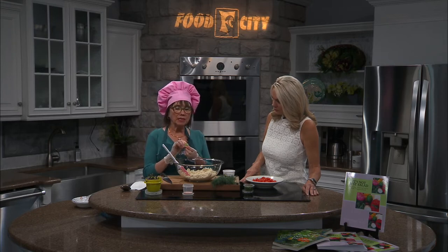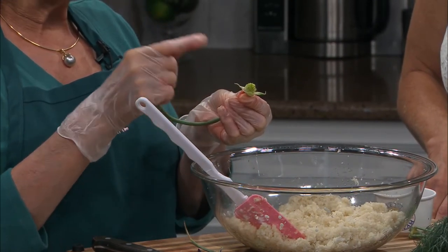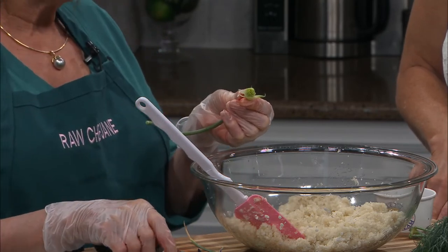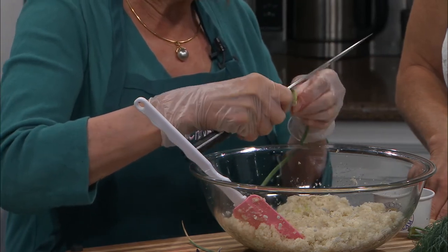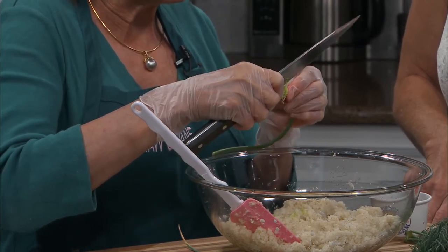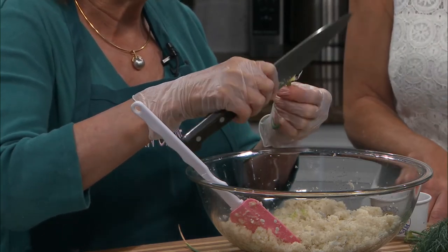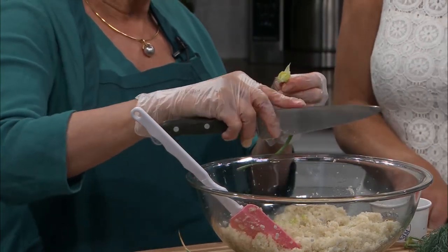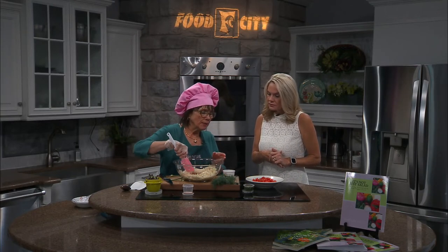I picked a couple of garlic scapes this morning — they're still a little small for me, I like them a bit larger. You just take the top off and this little part becomes the flower if you let it go a little longer. It gives you a flavor of garlic but it's not as pungent as fresh garlic — it doesn't have that bitterness or that ting to it. It's just milder, softer.